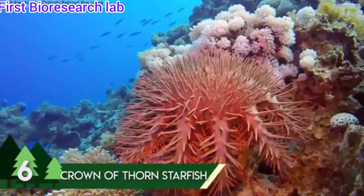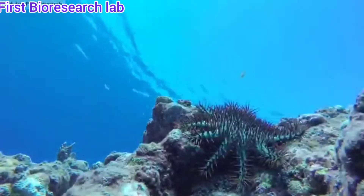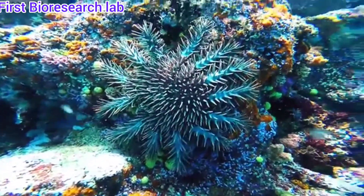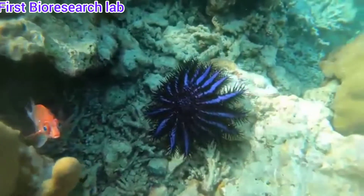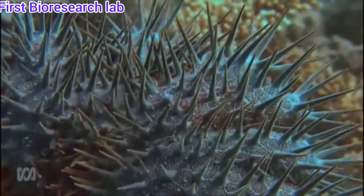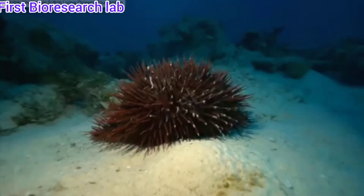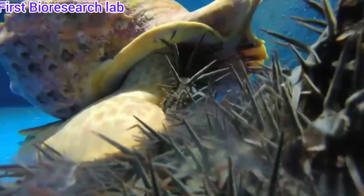Number 6 is the Crown of Thorns Starfish, mostly found in the Indo-Pacific waters near Australia. This large-sized starfish got its name because of the enormous number of spines covering the body. These spines are venomous and are used to catch prey as well as to keep predators away. It is disc-shaped and has multiple arms covered with these deadly spines. They range from 9.8 to 13.8 inches in length and normally have 21 arms.